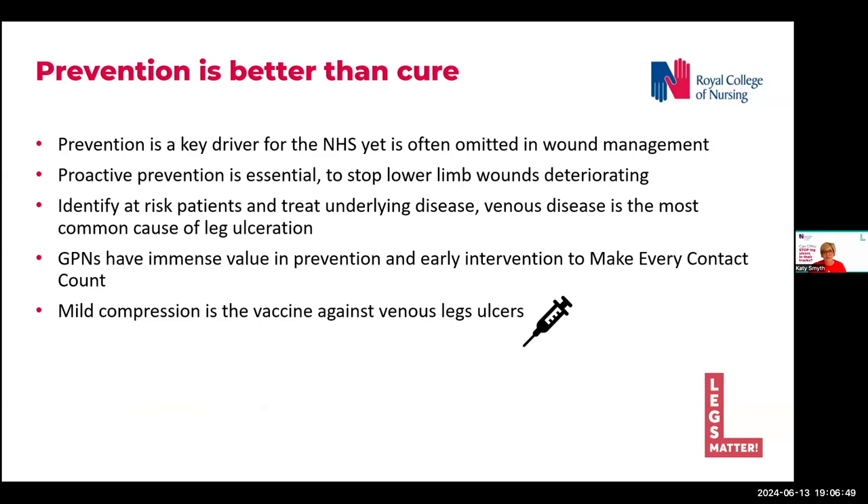There's a need to make a change in what we're doing to make it more effective. So thinking about how do we as GPNs prevent new wounds on the leg today from becoming the leg ulcers of tomorrow?